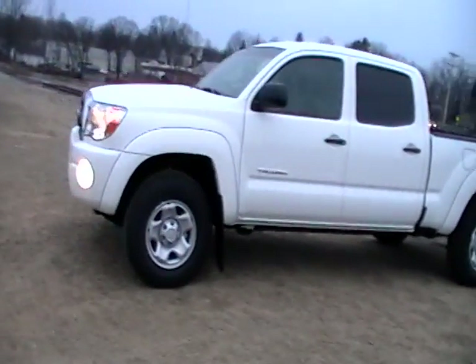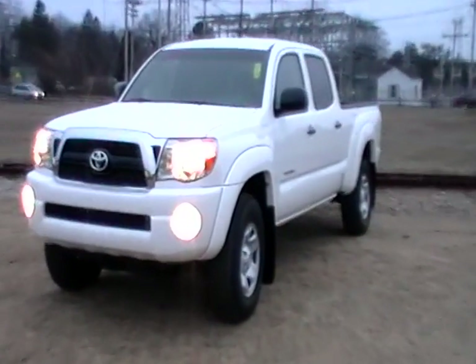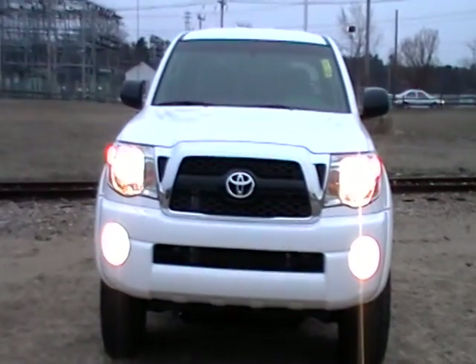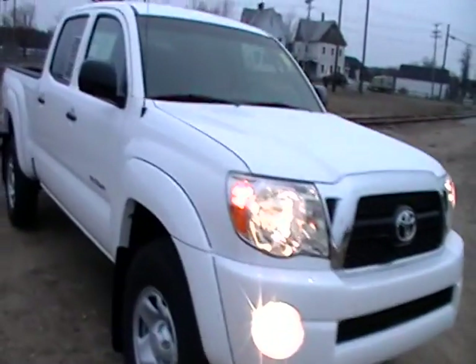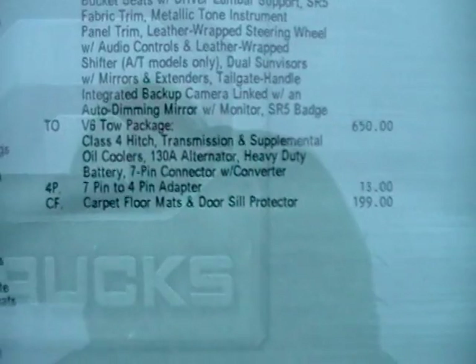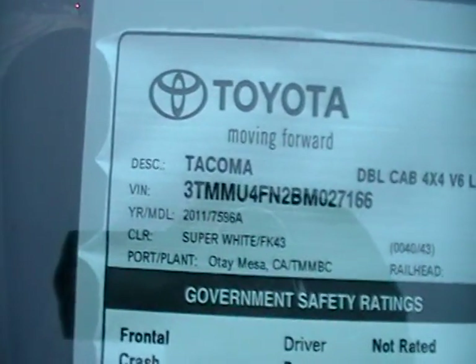I think it's sharp looking — really like the white. Now check out the sticker. Total MSRP on this one is $33,370. Your packages are the SR5 package, daytime running lights, tow package, and the seven to four pin adapter. Cash mileage is the same as the TX Pro — super white 2011.